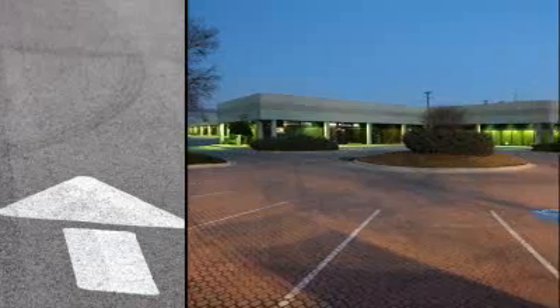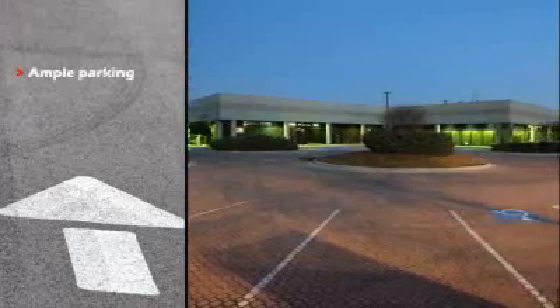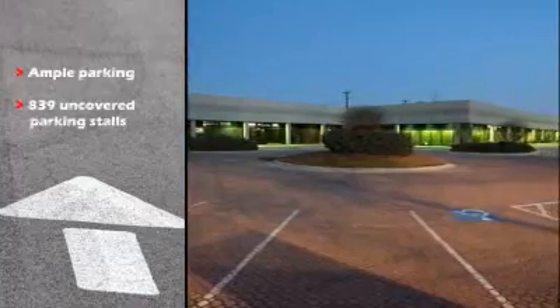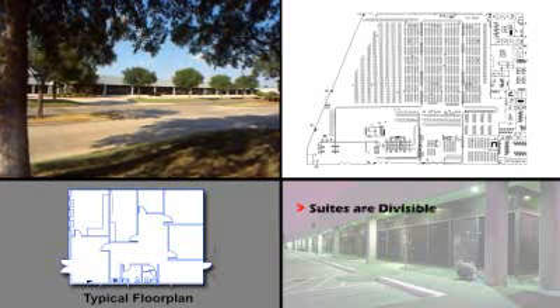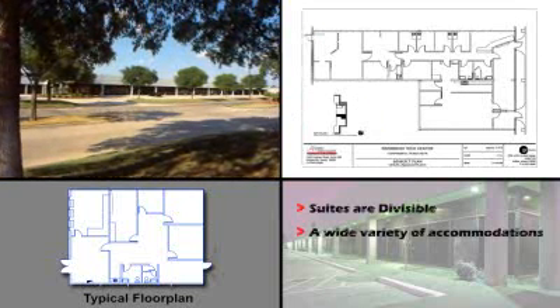The River Bend Tech Center has ample parking with 839 uncovered stalls. Available suites are divisible and can accommodate the space requirements of a wide variety of tenants.